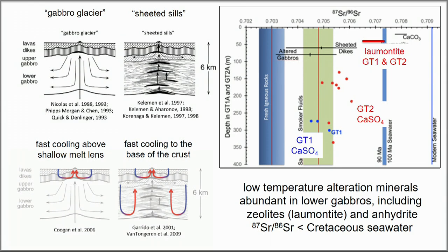We found that low-temperature alteration minerals were abundant throughout the core, including anhydrite — calcium sulfate — which has been mysteriously absent from shallower crustal drilling in the oceans.